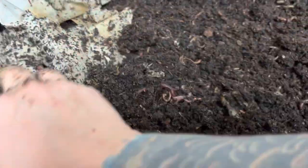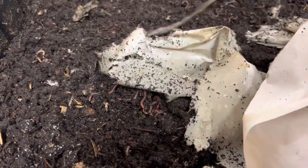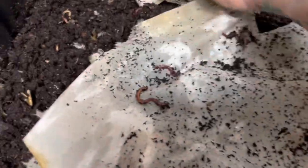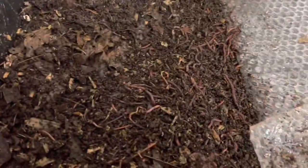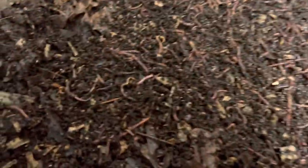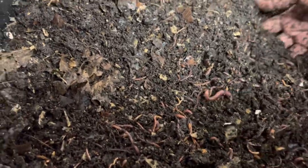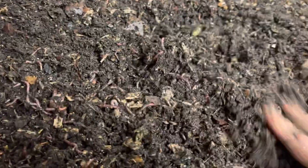They're doing good. I do give them chow because they love it, and I keep their paper there because they love it. This one is the same thing — it's just getting started, I'm bringing it back. Look how many babies! Oh my gosh, that's amazing. Look at this — oh, there's a big one. It's amazing.